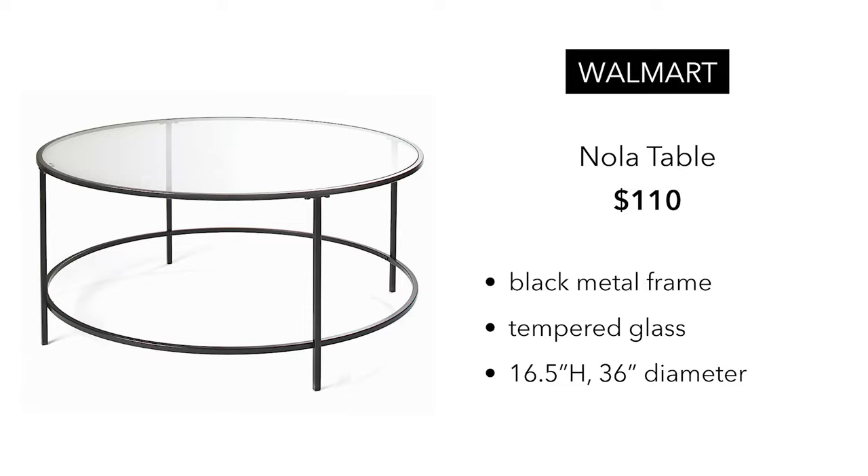I just like the Walmart dupe a lot better. I feel like it's just a little bit more modern, and just overall not as detailed — a little bit more clean and refined in my opinion. But I think they're both great tables.